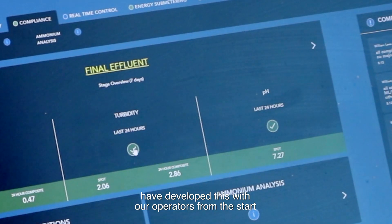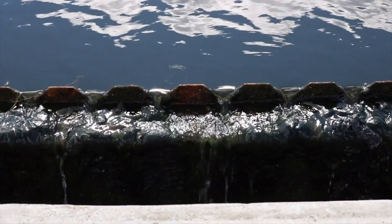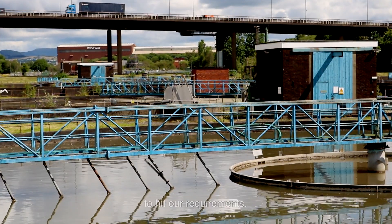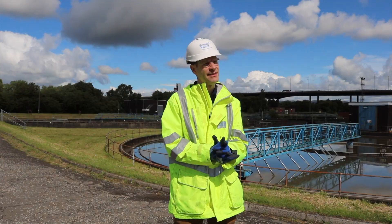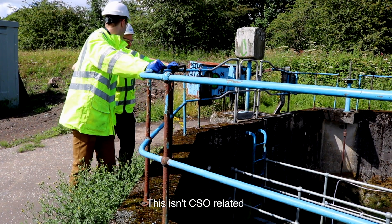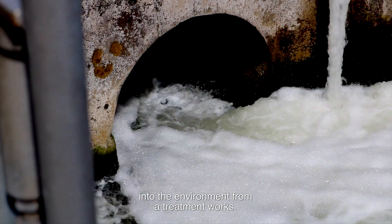Scottish Water, with our IT partners, have developed this with operators from the start. This is a Scottish Water-specific application that suits our needs for how we manage our sites to hit our requirements — developed by us, for us. It covers everything in terms of what we discharge into the environment from a treatment works.